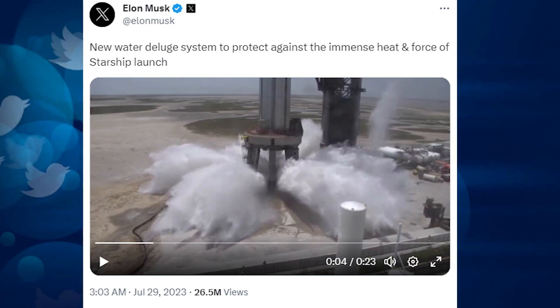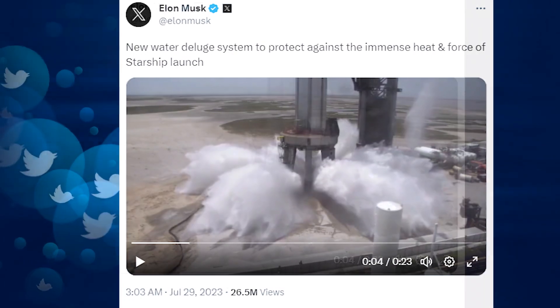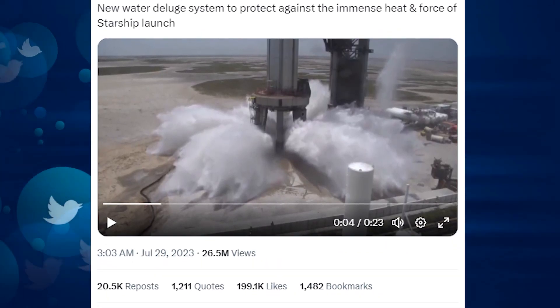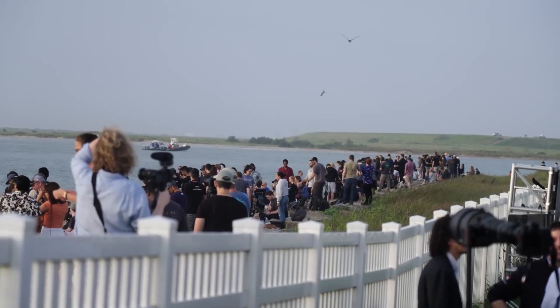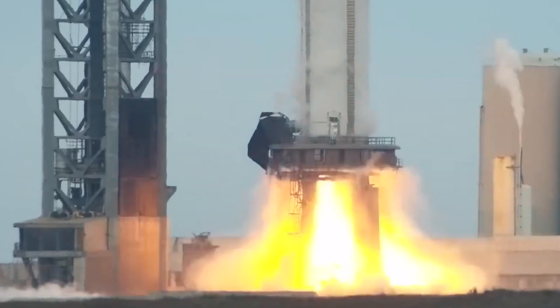Elon Musk posted a video of the test deluge system on Twitter that gained over 8,000 replies and over 12,000 retweets. SpaceX fans were excited to see the test as a complete success, and it would be activated simultaneously with the ignition of Starship's 33 mighty Raptor engines.